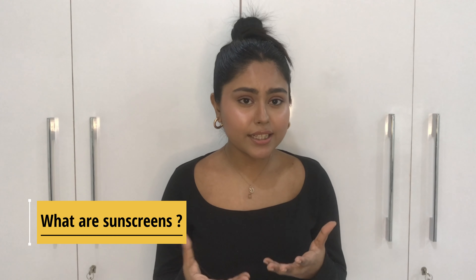What are sunscreens? Sunscreens, or sunblock, is basically a photoprotective topical product. It either absorbs or reflects UV rays, thus helping prevent your skin from sunburn and most importantly from skin cancer and aging. In simple terms, sunscreens protect your skin from sun damage and the harmful ultraviolet rays of the sun.